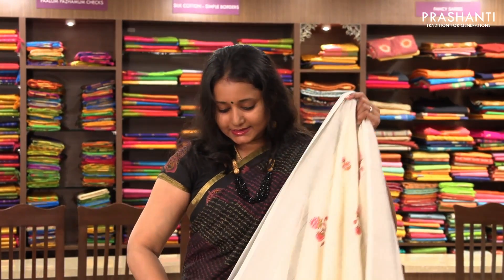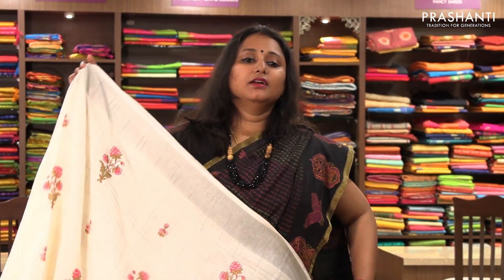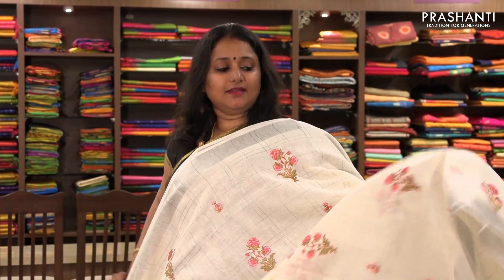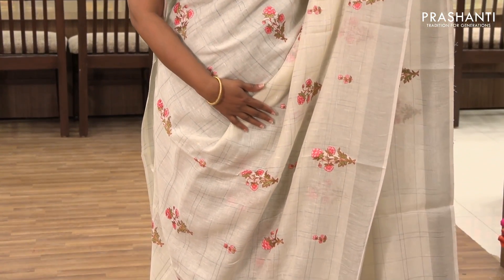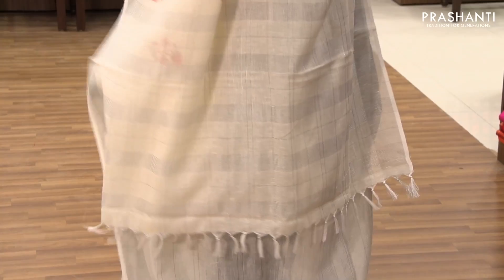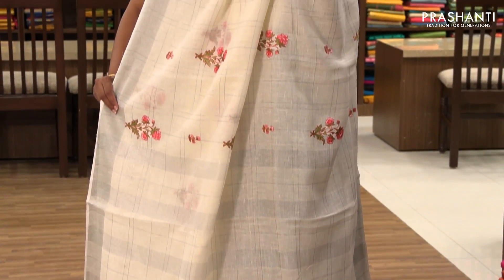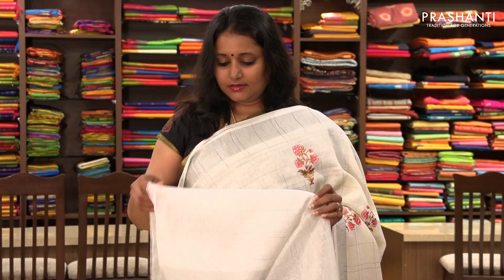The next one is priced at ₹1,770. It's a very pretty white with beautiful embroidery. It has silver zari on both sides and the entire body has got a floral embroidered pattern, a simple pallu, and a zari-lined blouse.